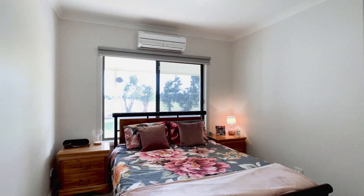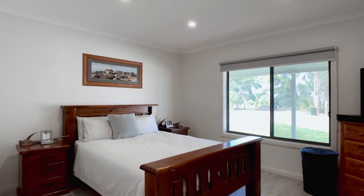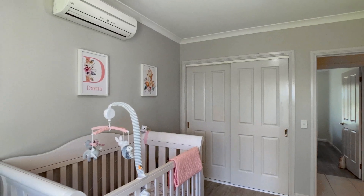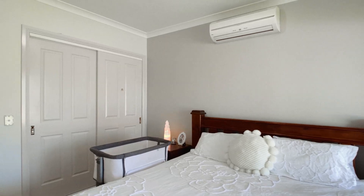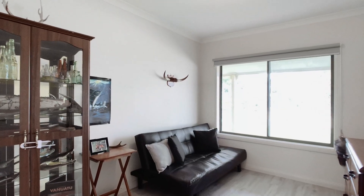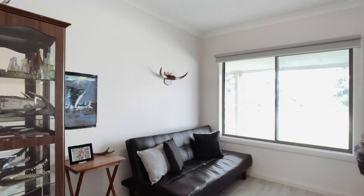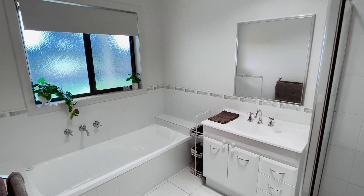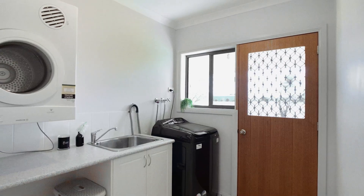There is plenty of accommodation with five bedrooms, one of which could be used as a home office or additional living room. There are two bathrooms plus a well-appointed laundry.